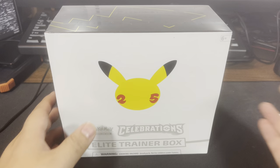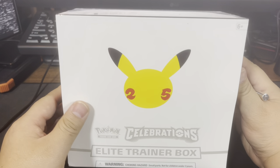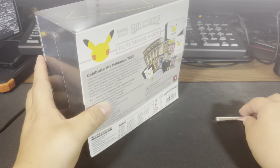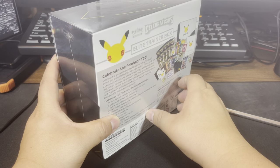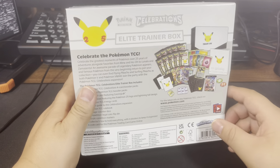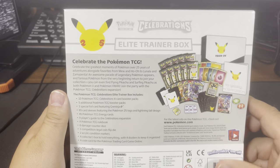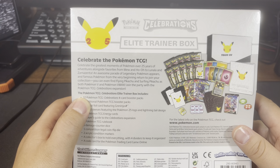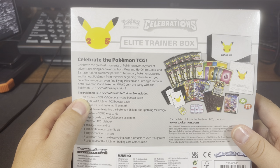I'll open this up and let's see what we get. This is the training box - it's pretty cool. Normally Best Buy has a little sticker to put on here with all your information. This is gonna be pretty awesome pack openings. There are ten Celebration packs. This is why trainer boxes are the best. Five additional booster packs.